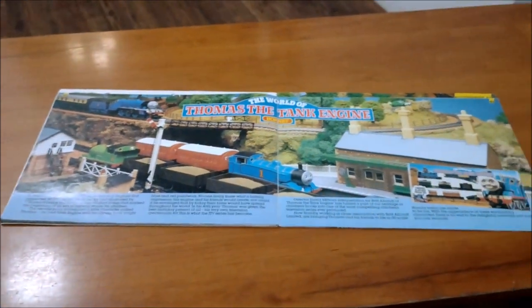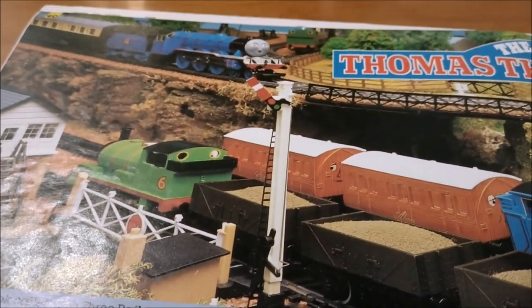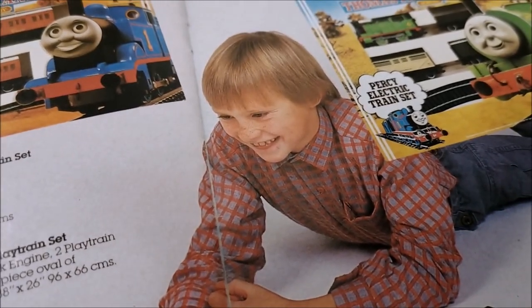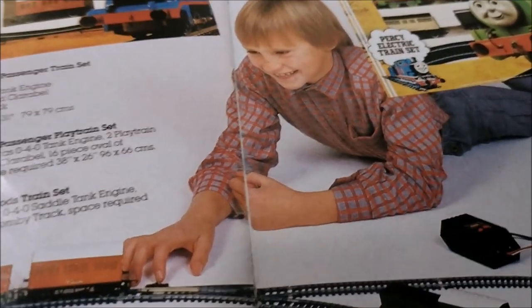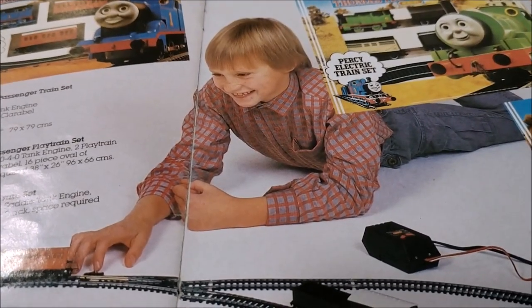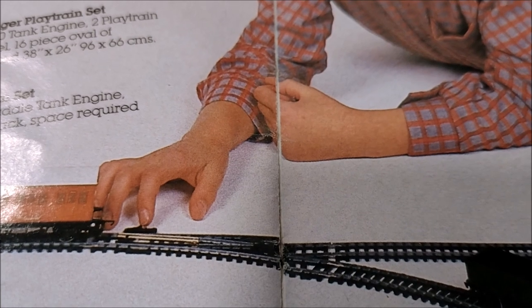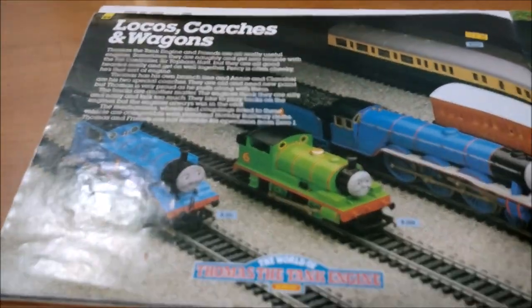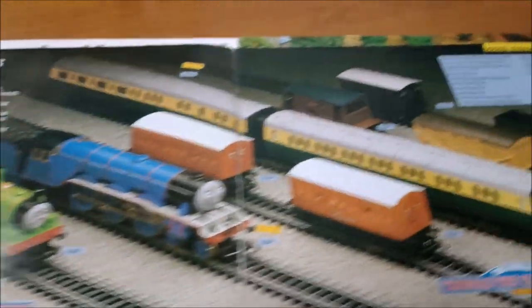Then we go on to Thomas the Tank Engine — good old bit of beetles there! You've got Gordon, Percy, and Thomas. It's all quite pretty. It shows you the different Thomas and Percy train sets. The boy in the photo really likes his Thomas — he's over the moon. He's got big hands — hand-fisted! He'd be better playing train sets than making Airfix models, though with that reach he'd make an excellent pianist — the Stradivarius of pianos!